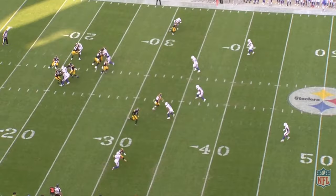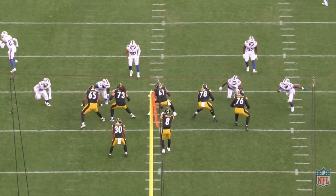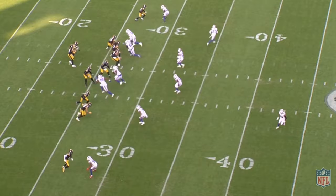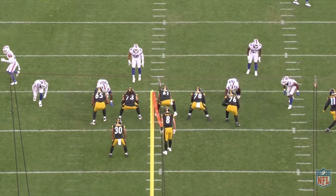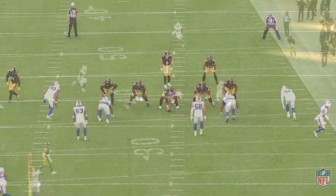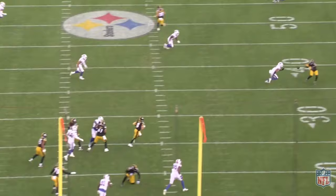On this next one, we have a pre-snap motion, which is going to identify man versus zone. No one's going to move with the motion, so we know that we're playing against zone. Offensively, we're working with a stop, a seam, and a go route combination. Pickett is forced to climb the pocket, and once he does, he's going to find the stop route between the zones, which is a nice play. However, knowing it was zone, I would have liked to see Pickett take the shot down the right sideline for the bigger play. This isn't to say what Pickett did was wrong — taking the underneath receiver for a handful of yards is perfectly acceptable — but we did have an opportunity to hit Pickens on that right sideline for a bigger play.